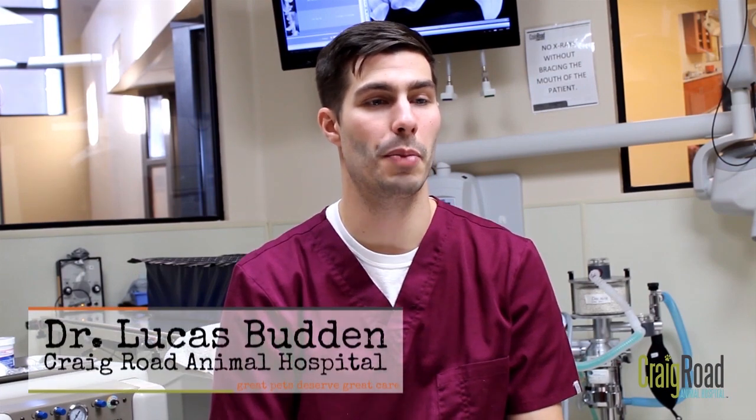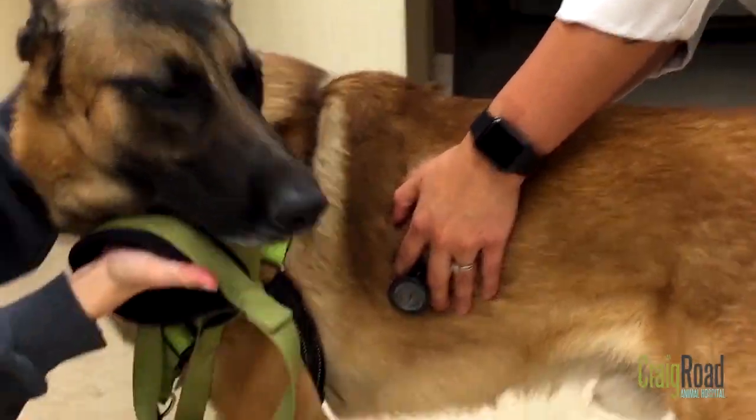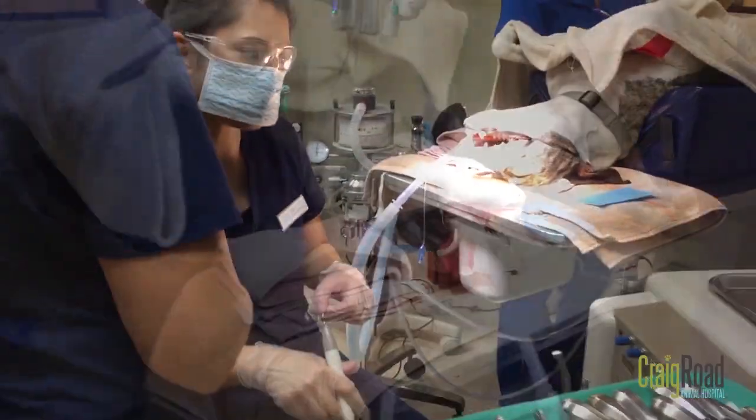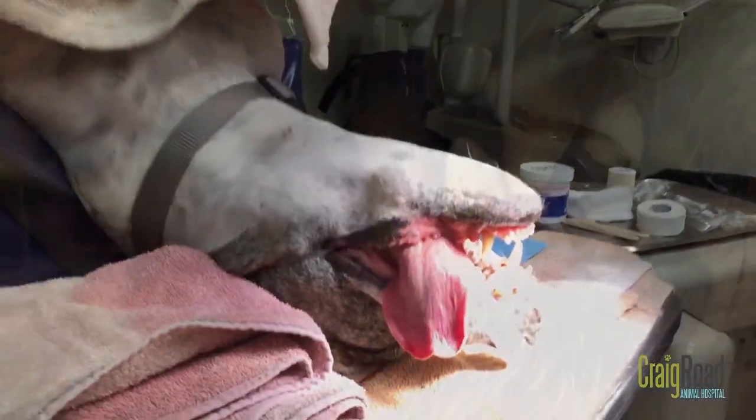Dental health is a very important part of your pet's overall health. Dental problems can cause or be caused by other health problems. Although cavities are less common in pets than in people, pets can have many of the same dental problems that people can develop.